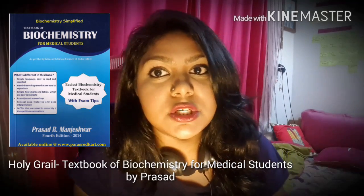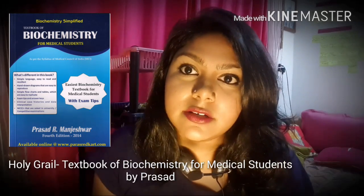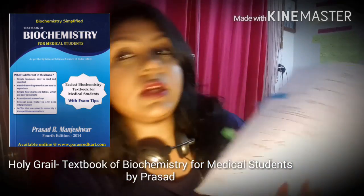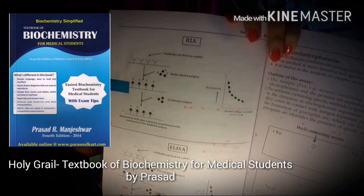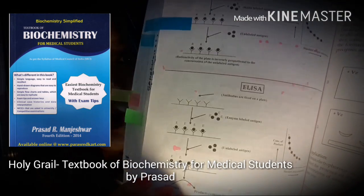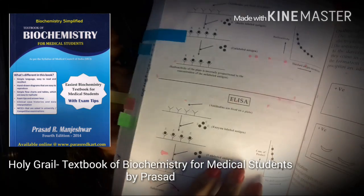The information is organized in such a manner that makes studying really efficient and quick — it makes the process super simple. Another amazing thing about this book is that all the diagrams are hand-drawn. For example, this is a diagram for the radioimmunoassay and one for ELISA, and you can see it's hand-drawn, it's simple, it's labeled very simply.